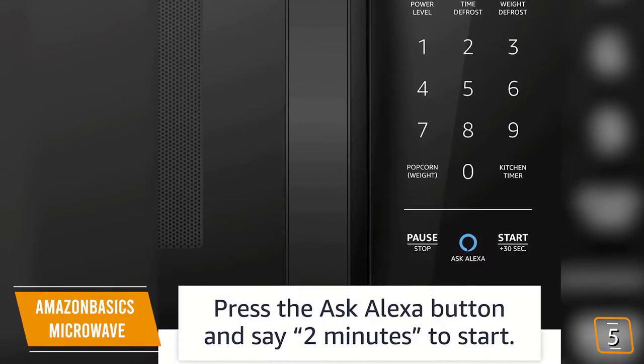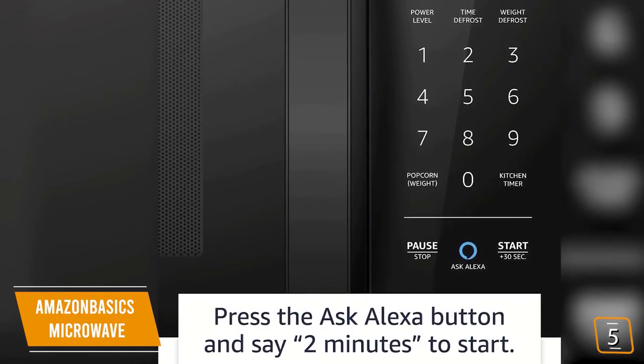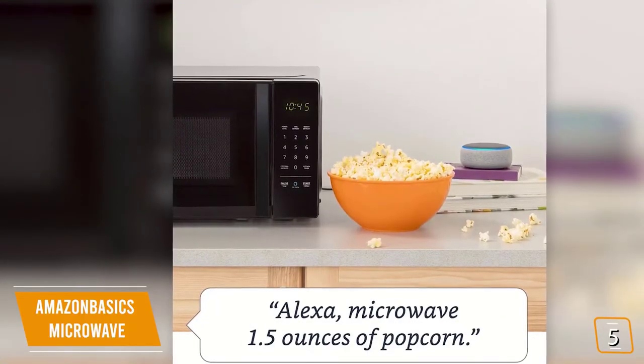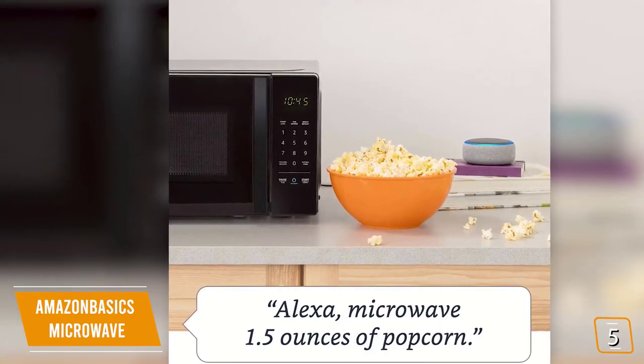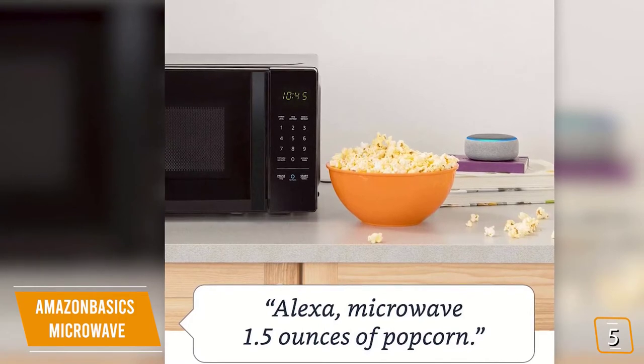On the whole, it may seem like your average budget microwave, but you'll notice one of the buttons is a dedicated Alexa button. You can control the microwave hands-free using voice commands to do things like turn the microwave on for two minutes, reheat one cup of coffee, microwave one and a half ounces of popcorn, or add 30 seconds to the microwave.